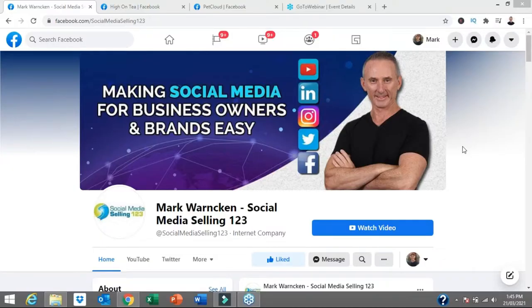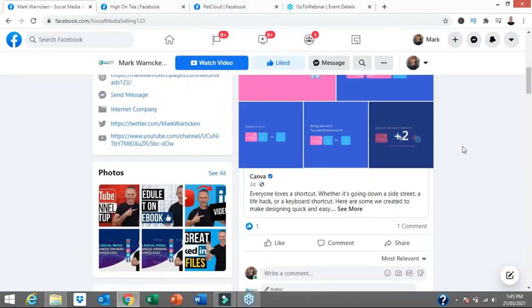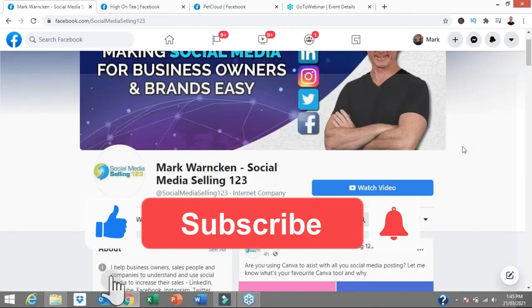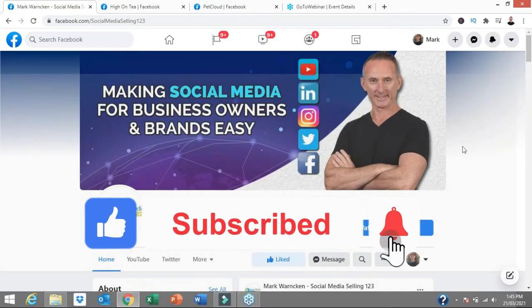Here we are on my Facebook page, Mark Warnken Social Media Selling 123. If you aren't yet following me on Facebook, don't forget to hit that like button so you can stay up to date with all of my weekly content. Equally, if you're watching this on my YouTube channel, don't forget to hit that subscribe button and tick the little bell icon as well.